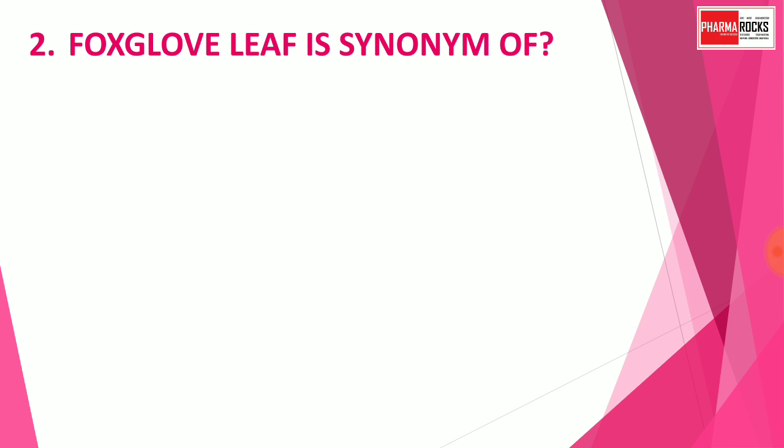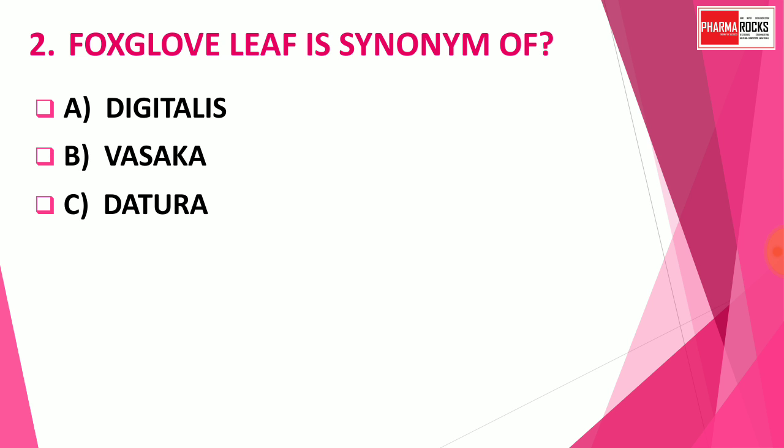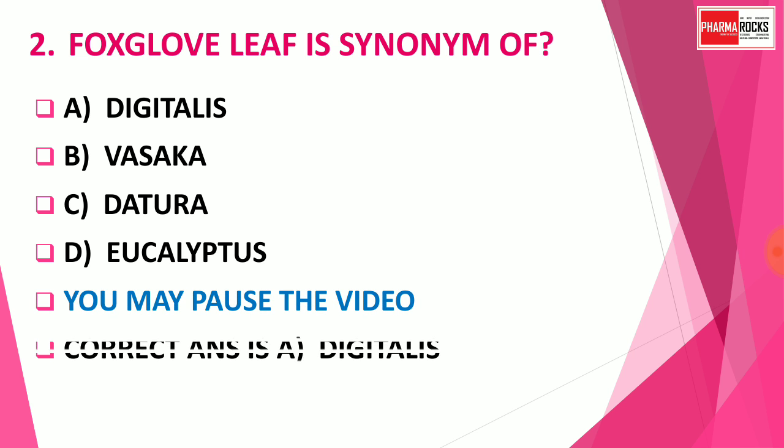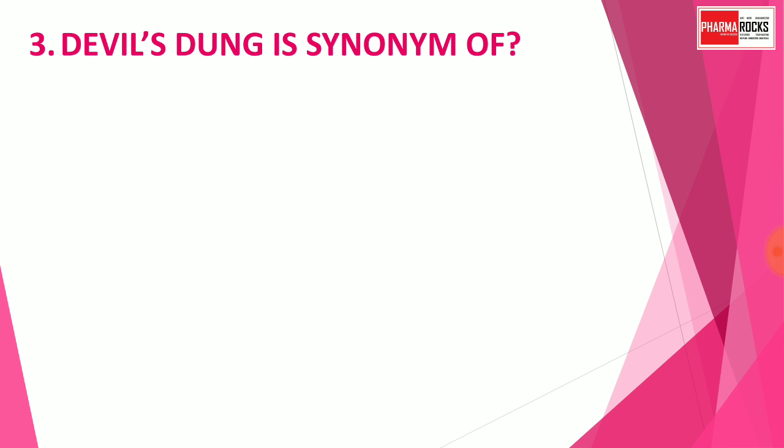Question number 2: Foxglove leaves is a synonym of — Option A: Digitalis, Option B: Vasaka, Option C: Datura, Option D: Eucalyptus. You may pause the video to think about the answer. The correct answer is Option A: Digitalis. Foxglove leaves is the famous synonym of the drug Digitalis, which is mainly used in the treatment of congestive heart failure.